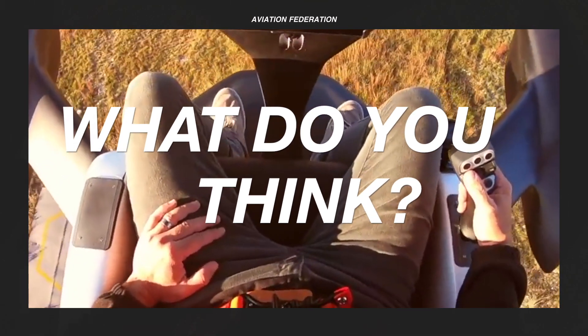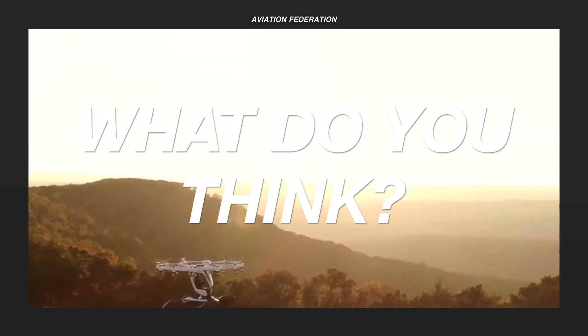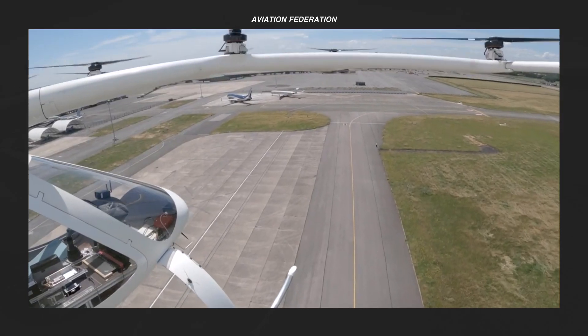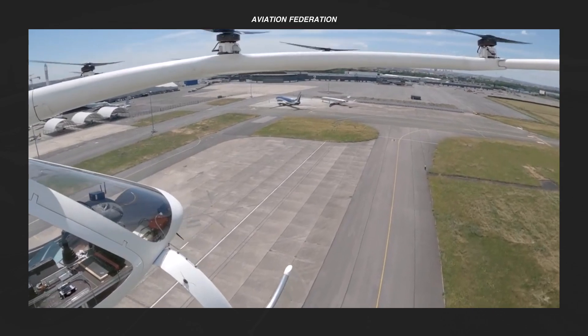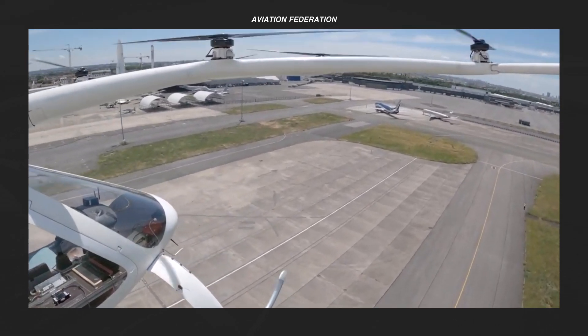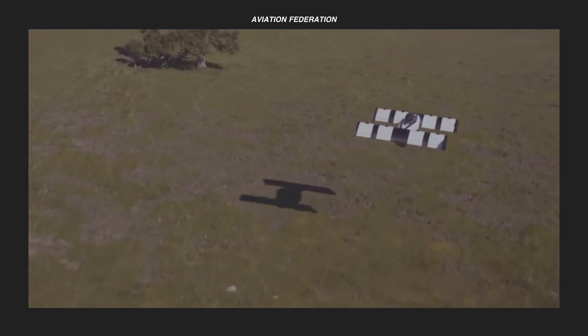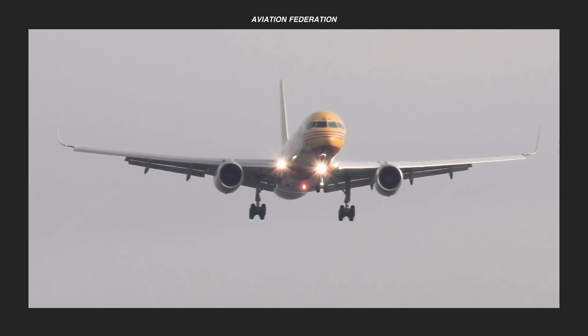What about other models that didn't make the cut? Feel free to share your thoughts in the comment section. If you want more aviation content, please check out the rest of the channel. Subscribe and don't miss out on our next video. Until next time, thank you for watching and fly safe.